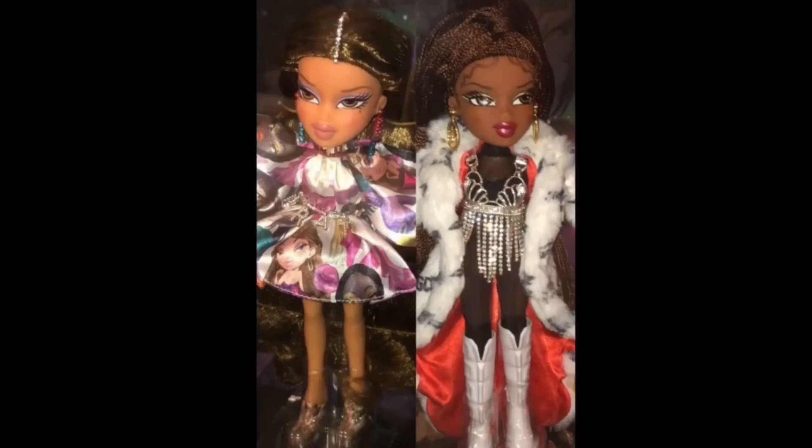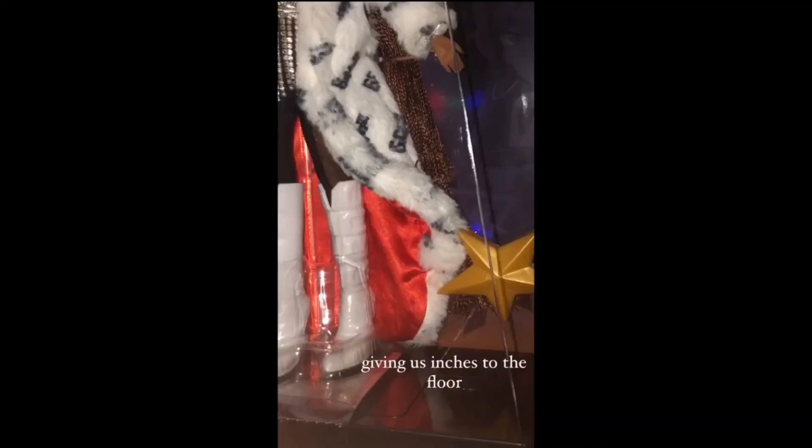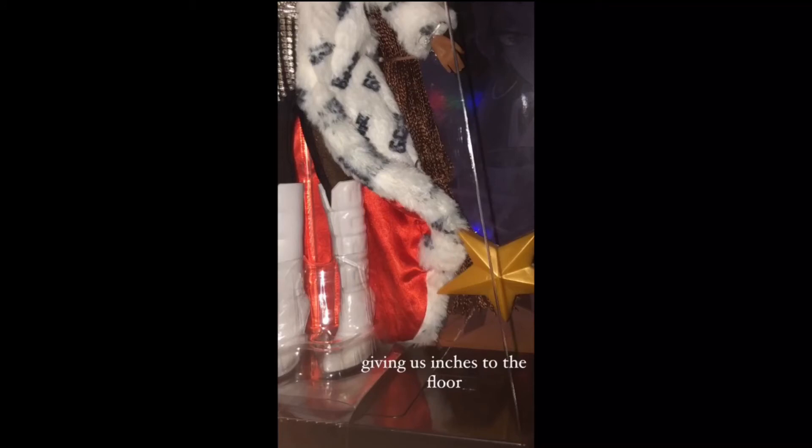Here are the dolls with their full outfits and everything. Honestly, from my opinion, I prefer Yasmin over Sasha, because Yasmin has been my favorite character — used to be Chloe, but I like Yasmin. Yasmin's belt is so beautiful. Their shoes, both of them, are nice. As you can see, Sasha's shoes don't really have the normal Bratz shoes that we're used to.